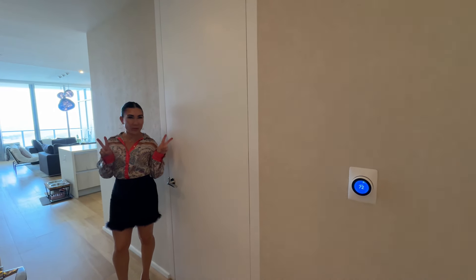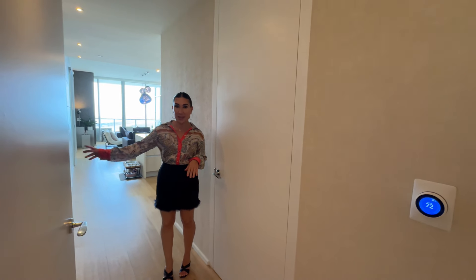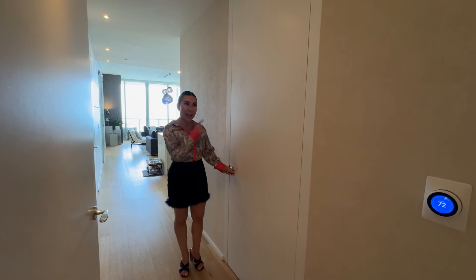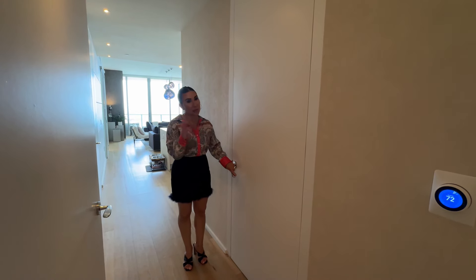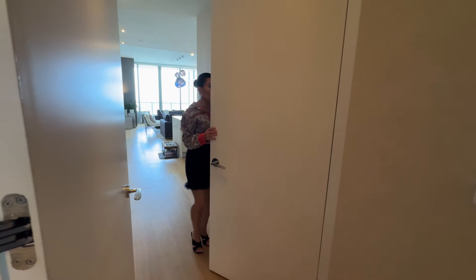Two cool features right here: this is actually a piece of her artwork — we'll see more of this in a minute — it's original art by the owner. And then this is a laundry room. In a condo, there's actually a full laundry room, so come and take a look.